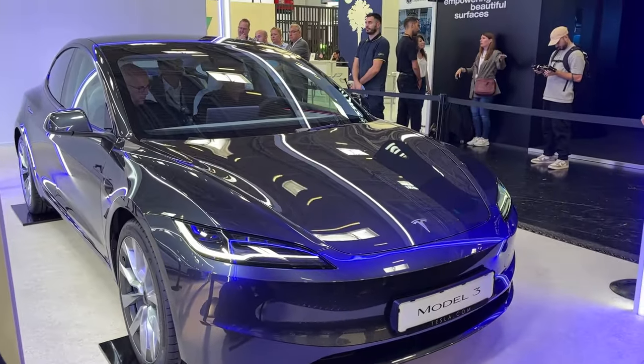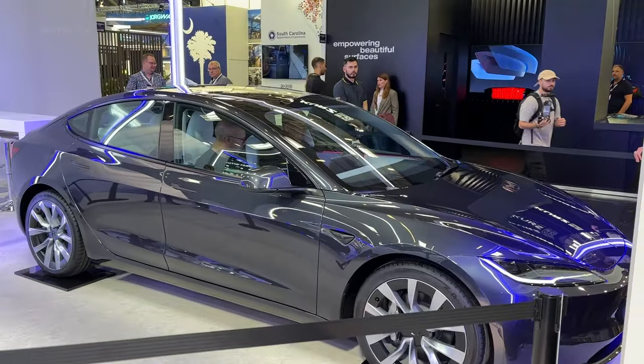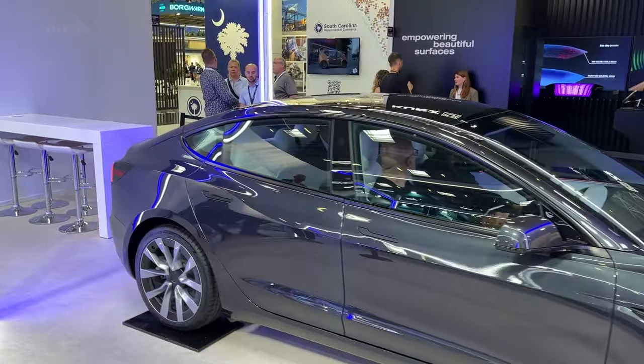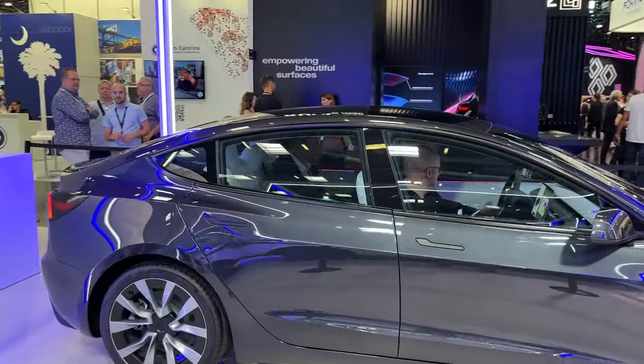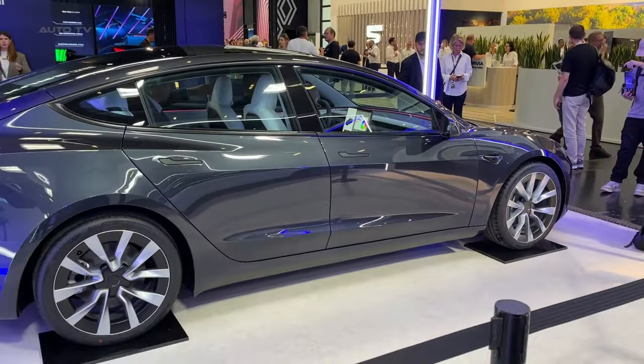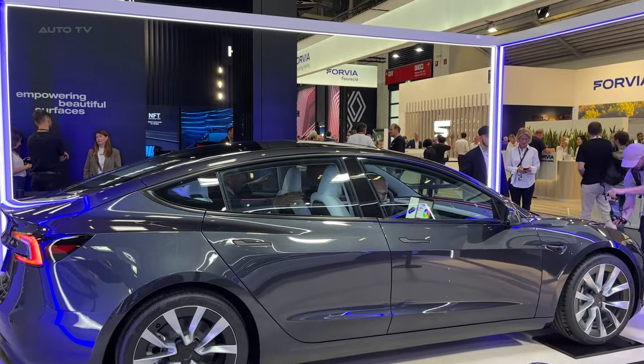The car features a more chiseled design, a revamped front and rear end, and a new interior. The aerodynamics have been improved to increase range and reduce wind noise. These updates are currently available only for the European rear-wheel-drive and long-range versions. The front end has been redesigned to be edgier, with cleaner character lines and new signature LED daytime running lights.